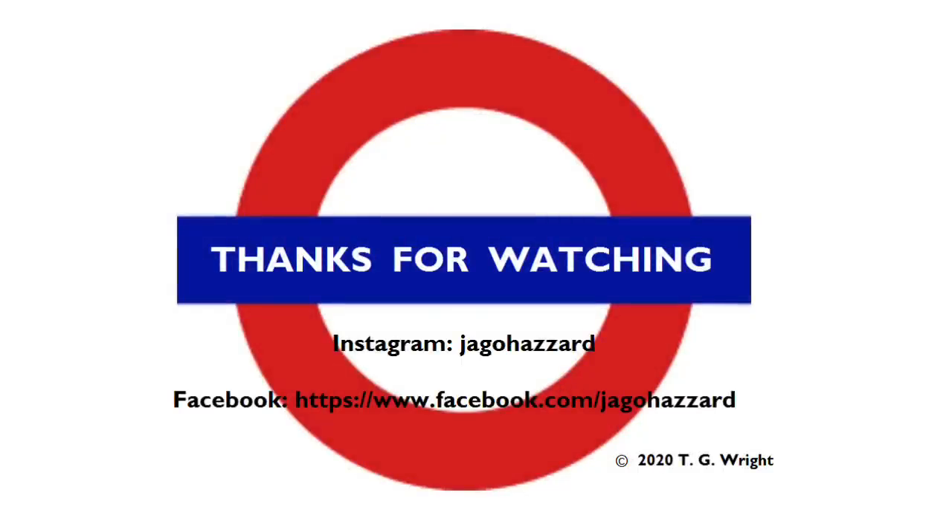Thanks for watching this transpontine episode of Tales from the Tube. If you liked it, the like button is right there, and the subscribe button is very close too if you like this sort of thing. Are you a regular user of Blackfriars? Personally I love it for the view from the platforms, but I'd be interested to know your opinions. Let me know in the comments section down below, and I'll see you soon for another tale from the tube.